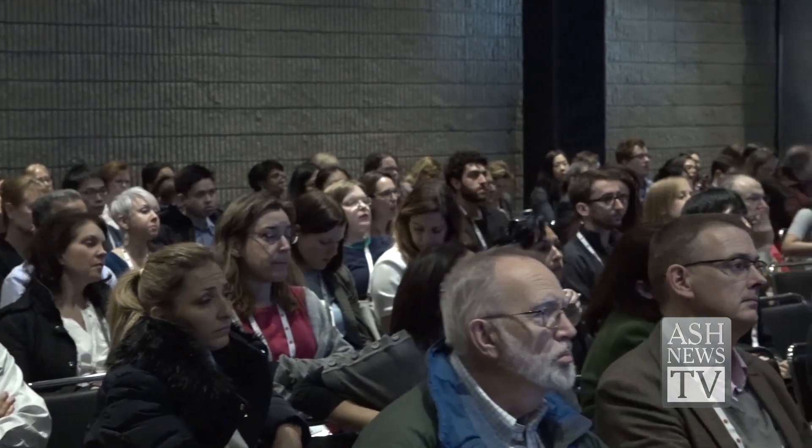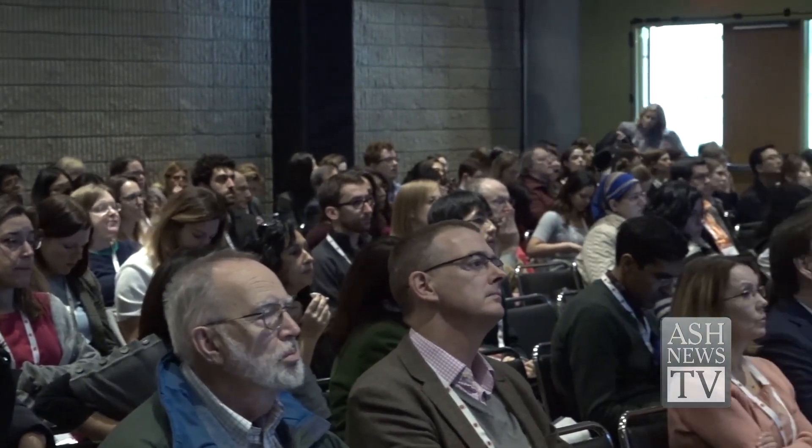ASH is also recognizing those who are eliminating costly and potentially harmful overuse of tests and procedures. These are the 2017 ASH Choosing Wisely Champions. One champion felt that with sickle cell patients coming in with pain crises, they were admitting more of them to the hospital than necessary, so they designed interventions to get patients home sooner.